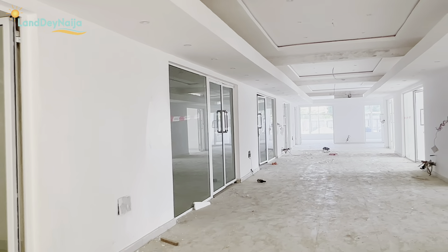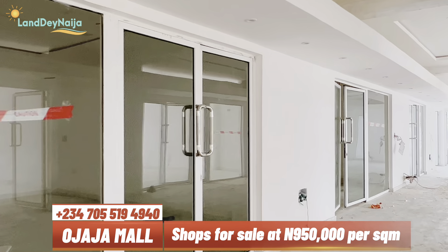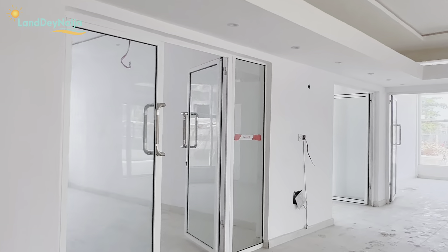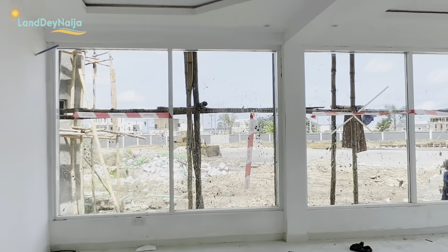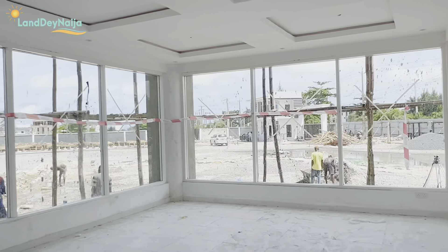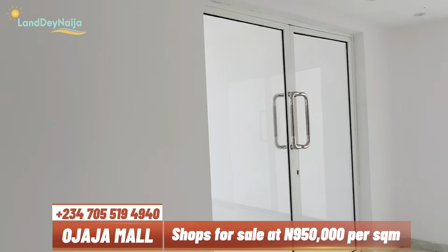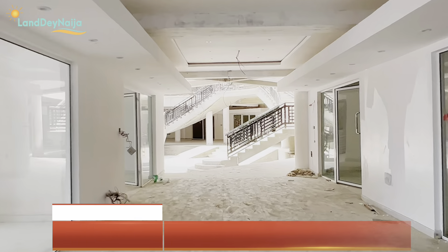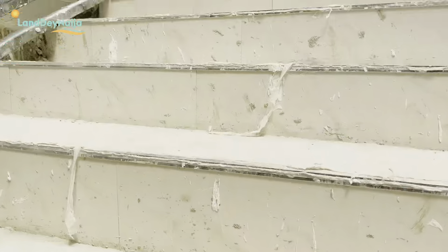These are sample stores — sample shops on the ground floor. Like I mentioned, we're just trying to round off everything on the ground floor and hand over so people can start to put it up for rent, use their space, get their return on investment, and start to service clients around this neighborhood. I particularly love this shop — it gives you a view of the environment, and as people come into the parking, they come directly to your shop. We are now headed to the top floor.